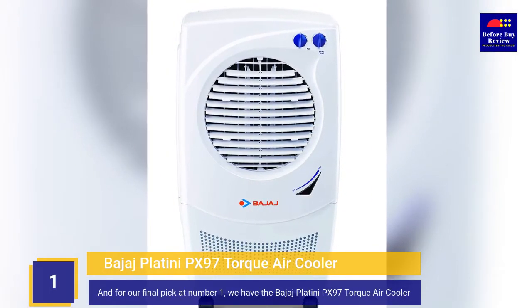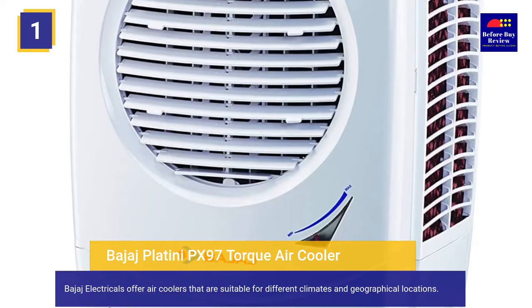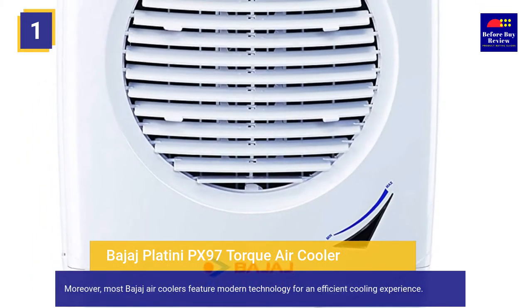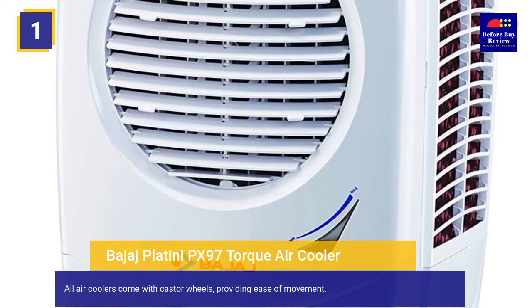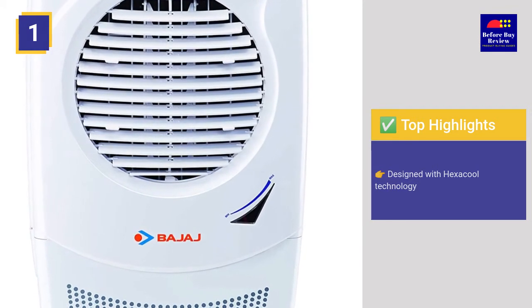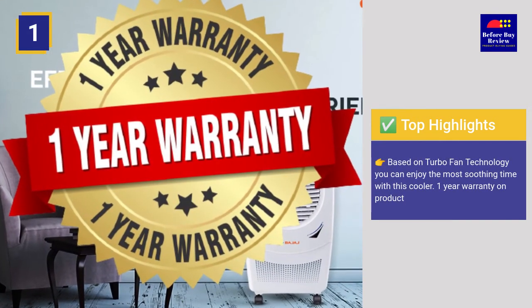And for our final pick at number 1, we have the Bajaj Platini PX97 Torque Air Cooler. Bajaj Electricals offer air coolers suitable for different climates and geographical locations, equipped with features like high air delivery and a big water tank. Top highlights include: HexaCool technology, a 36-liter large water tank for longer cooling, powerful air throw of 70 feet, turbo fan technology for a soothing experience, all air coolers come with caster wheels for ease of movement, and a 1 year warranty on the product.